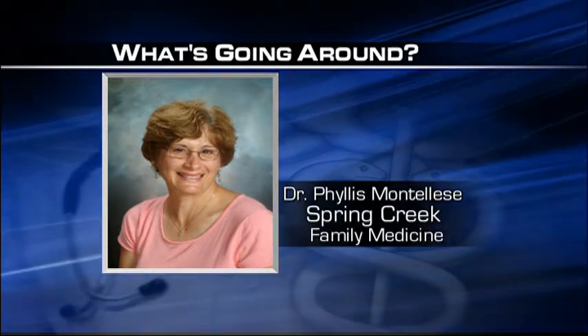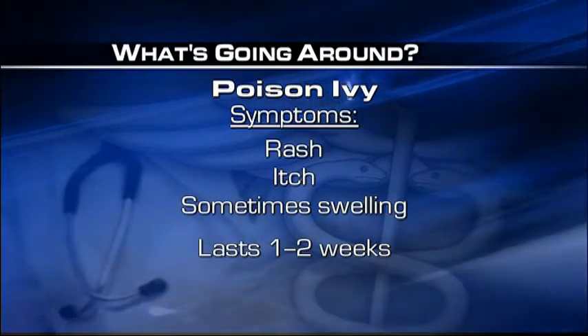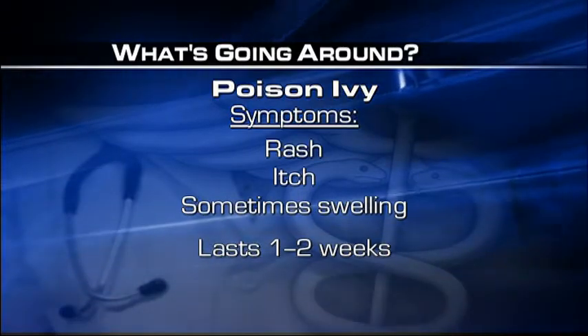It looks like poison ivy is the number one complaint this week. Symptoms include rash, itch, and sometimes swelling if it involves the face.